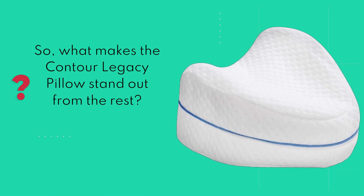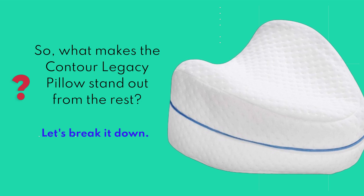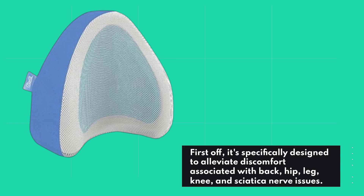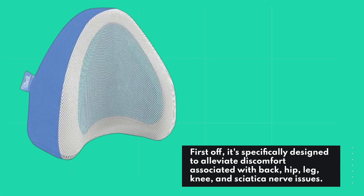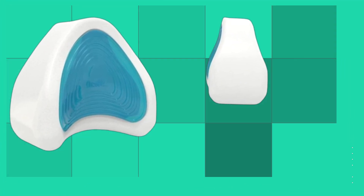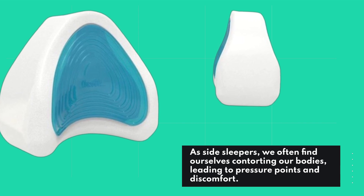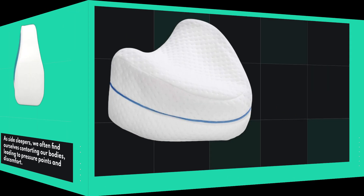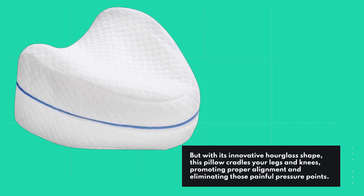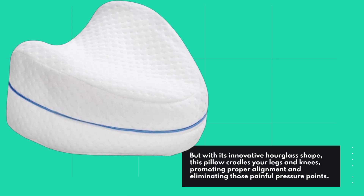So, what makes the Contour Legacy Pillow stand out from the rest? Let's break it down. First off, it's specifically designed to alleviate discomfort associated with back, hip, leg, knee, and sciatica nerve issues. As side sleepers, we often find ourselves contorting our bodies, leading to pressure points and discomfort. But with its innovative hourglass shape, this pillow cradles your legs and knees, promoting proper alignment and eliminating those painful pressure points.